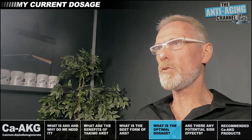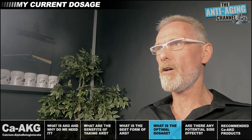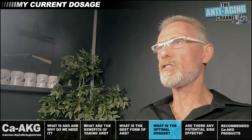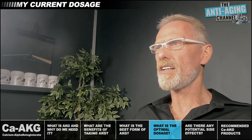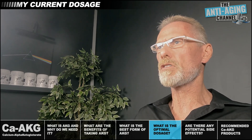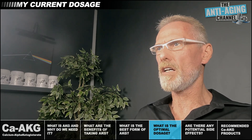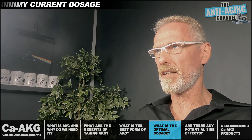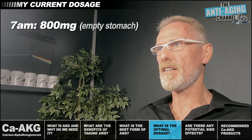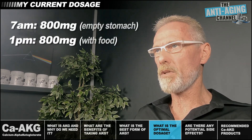No definitive optimal dosage has yet been calculated for the ingestion of calcium AKG by humans. However, the most commonly recommended dosage on most AKG supplement labels is in the region of 500 milligrams to one gram daily, though personally I feel that anything up to two grams daily should be absolutely no problem. I'm currently taking 1.6 grams per day split into two doses: 800 milligrams at 7am on an empty stomach and a further 800 milligrams at 1pm with lunch.